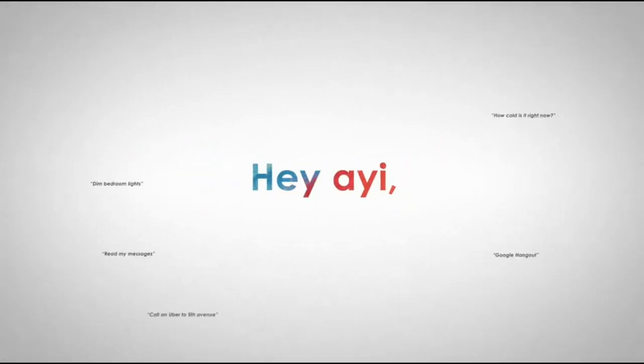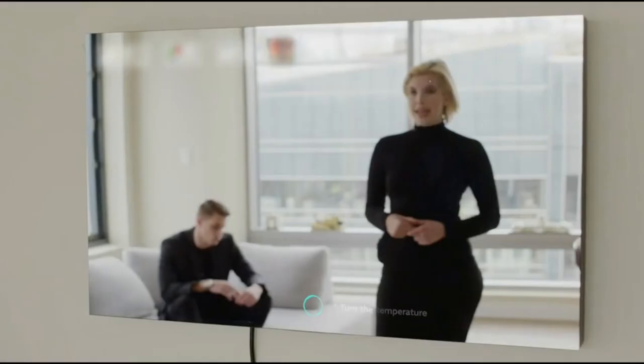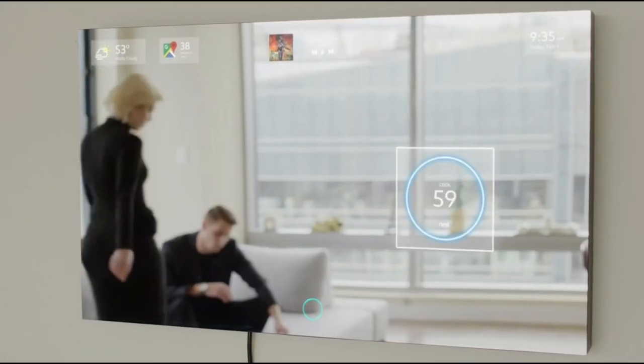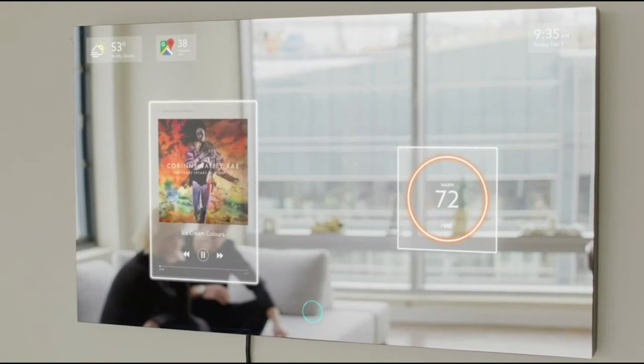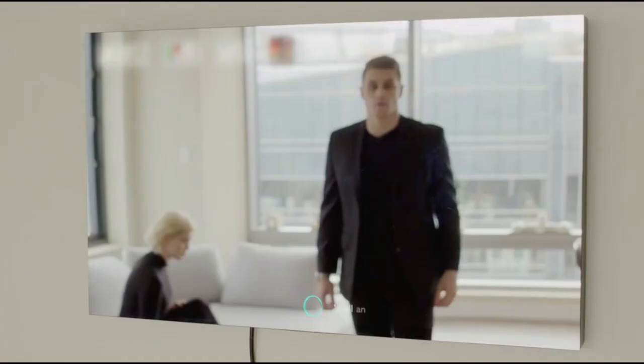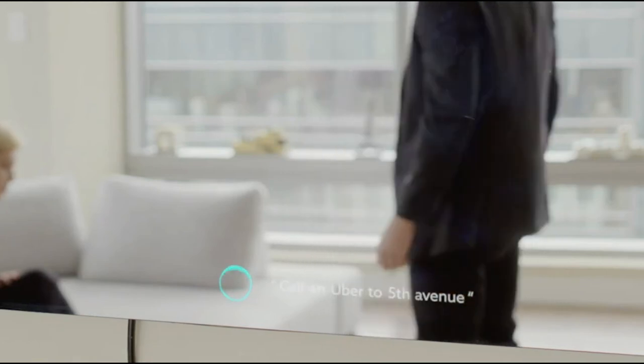Hey, Ayi. Turn the temperature up and play some music. Turning the temperature up to 72 degrees. Playing from Spotify. Hey, Ayi. Call an Uber to Fifth Avenue. Your car will arrive in five minutes.